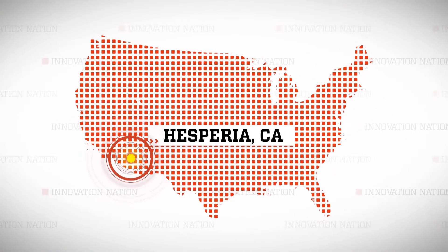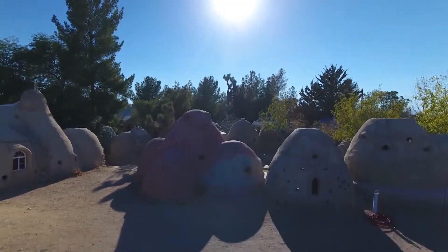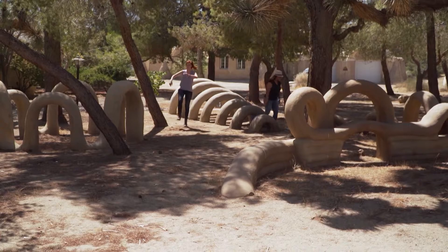I visited Shifta at Cal Earth Institute, located in Hesperia, California, to spend some time in a real-life wonderland. I love that there are so many sitting and leaning places.